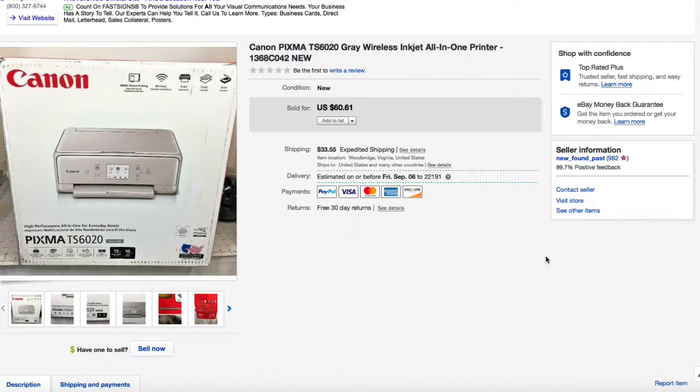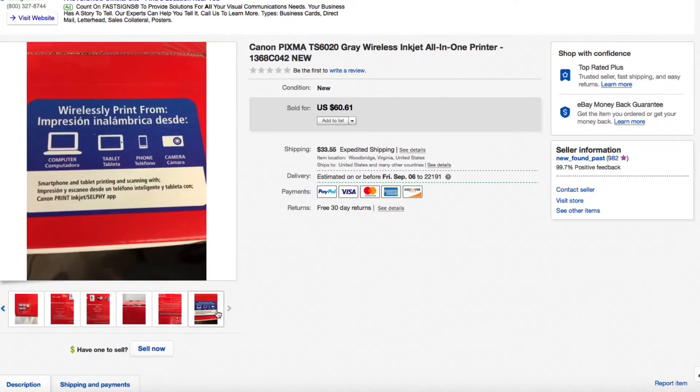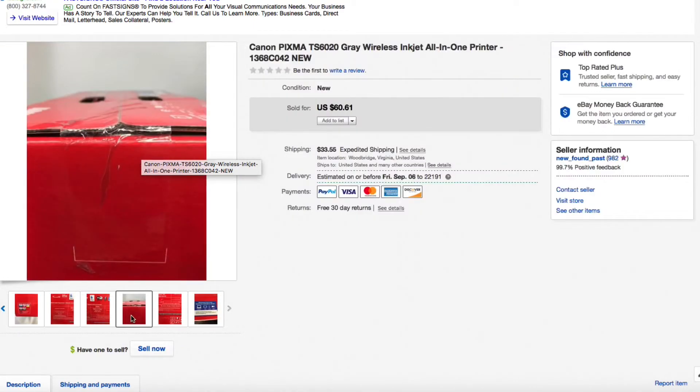Next up, this Canon Pixma TS6020 wireless inkjet printer. This is not too old — from the last couple of years — so not super valuable, but I picked it up for only about $10 or $15 and it was brand new in the box, sealed, never been opened. You can tell by the tape — it would have rips and tears on the red part if it had been opened. I listed it for $60.61, somebody shot me a best offer of $50 plus shipping, and the buyer paid $33.55 shipping for a total of $83.55 — pretty nice, and freed up a spot on my overhead rack.